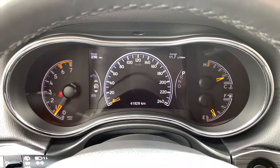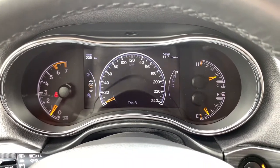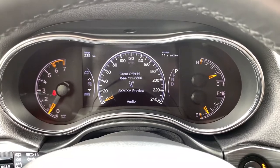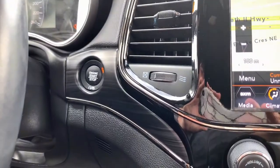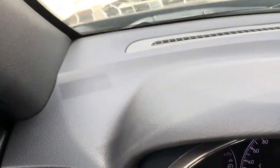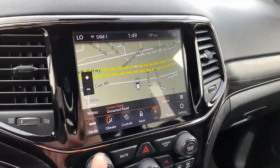Currently showing 41,829 kilometers. You have a large menu of information to explore — take a second to go through that further with your sales advisor. To the right you have your push button start, and between the proximity key system and push button start it's very convenient to enter and start this vehicle, as long as you have the key fob with you.